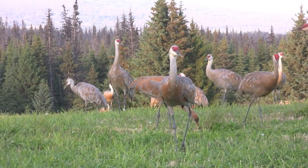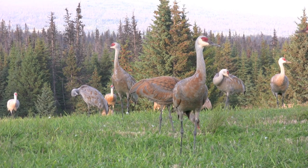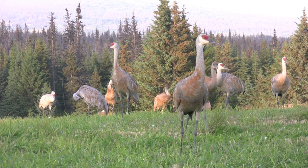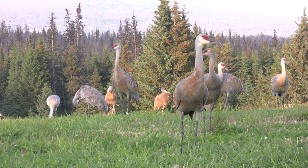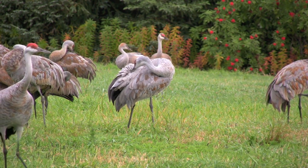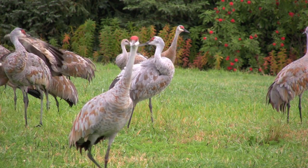They weren't protected — they were market hunted. In California, where they winter, they were shot for the markets. Back in about 1902 they were selling for $20 each in San Francisco because there weren't very many turkeys around for Christmas dinner. They were heavily harvested — down to less than five pairs breeding in California in the forties, and they went extinct in Washington state in 1941. There were less than 150 pairs in Oregon.